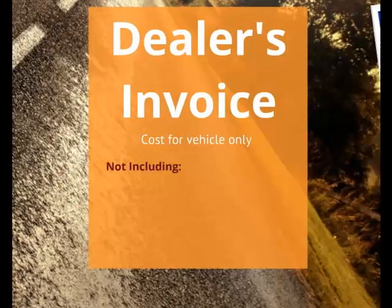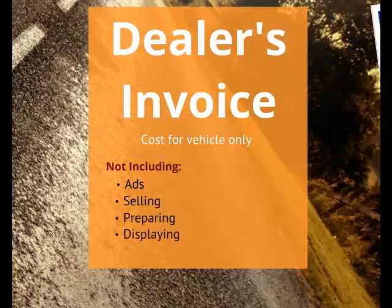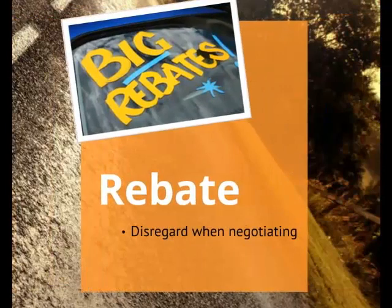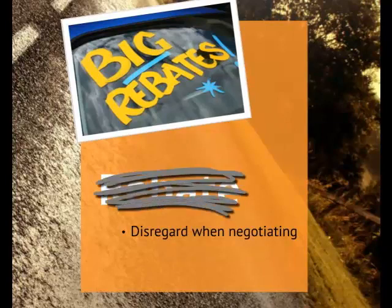Dealer invoice is the dealer's cost for the vehicle only, not including the dealer's costs for ads, selling, preparing, displaying, or financing. There may be behind-the-scenes bonuses giving the dealer more profit margin. It's a good bargaining tool, but look behind the dealer invoice to save hundreds of dollars. A rebate is a direct-to-buyer incentive from the manufacturer, so disregard it when negotiating with the dealership, because you'll get the rebate no matter what price you pay for the vehicle.